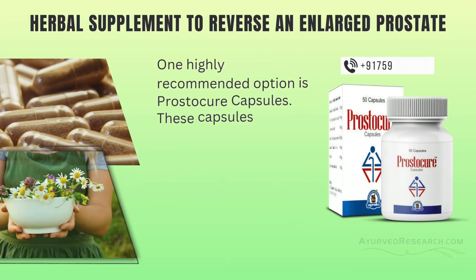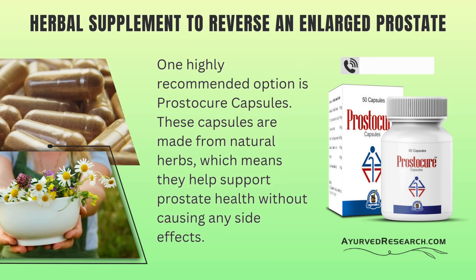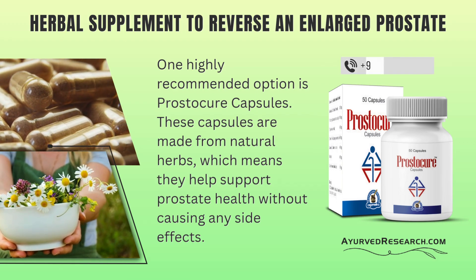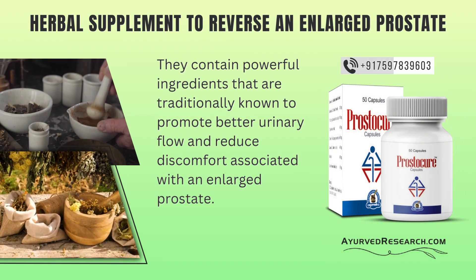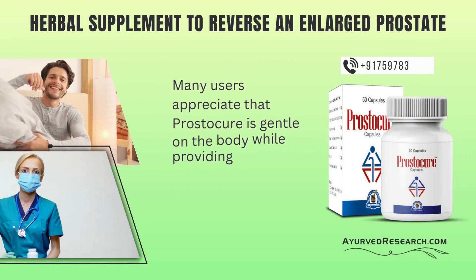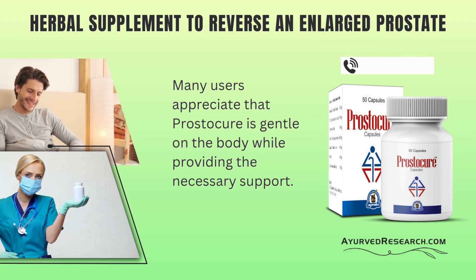Herbal supplement to reverse an enlarged prostate. One highly recommended option is Prostacure capsules. These capsules are made from natural herbs, which means they help support prostate health without causing any side effects. They contain powerful ingredients that are traditionally known to promote better urinary flow and reduce discomfort associated with an enlarged prostate. Many users appreciate that Prostacure is gentle on the body while providing the necessary support.